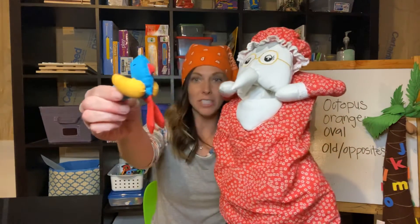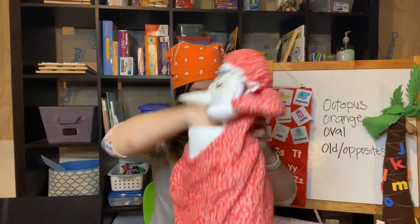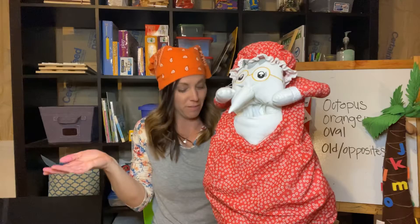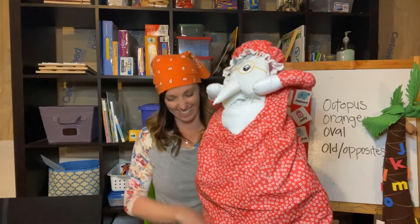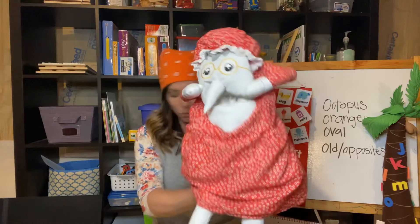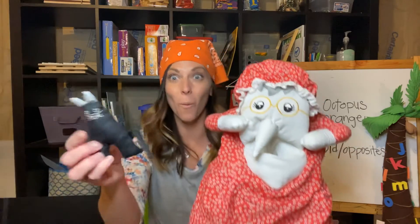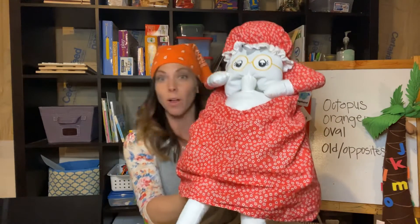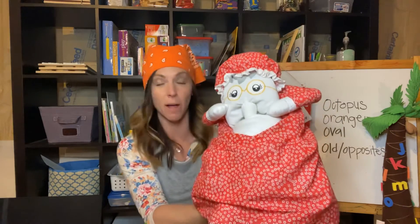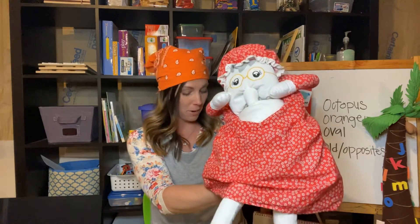There was an old lady who swallowed a bird. How absurd to swallow a bird! She swallowed the bird to catch the spider, she swallowed the spider to catch the fly. I don't know why she swallowed the fly — perhaps she'll die. There was an old lady who swallowed a cat — fancy that, to swallow a cat! She swallowed the cat to catch the bird, the bird to catch the spider, the spider to catch the fly. I don't know why she swallowed the fly — perhaps she'll die.